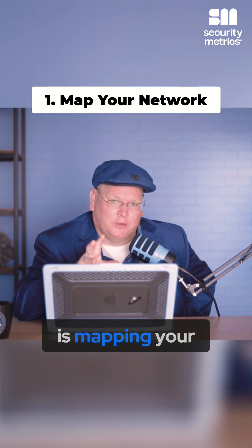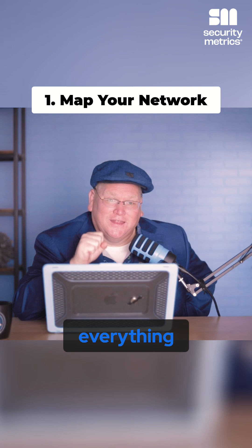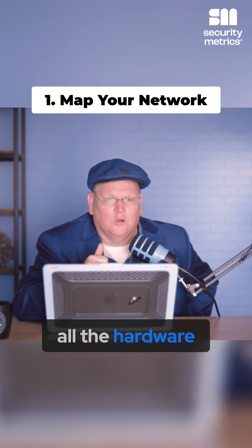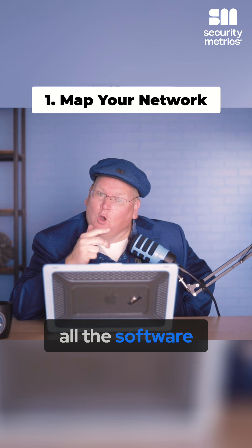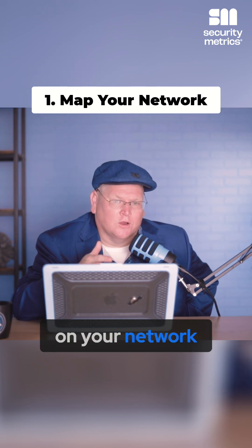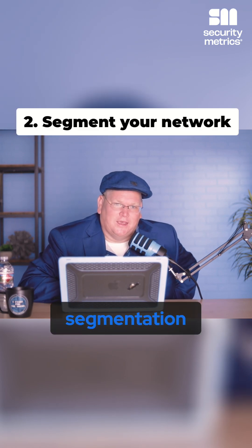The first thing we're gonna talk about is mapping your network. This is really about documenting and finding everything that's happening in your environment. You wanna know all the hardware, all the software. What cloud accounts do you have? What devices are currently on your network that you don't know about?